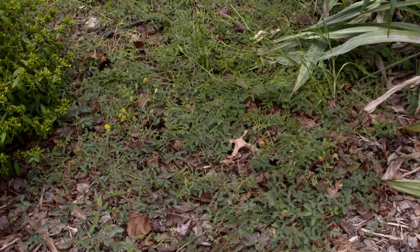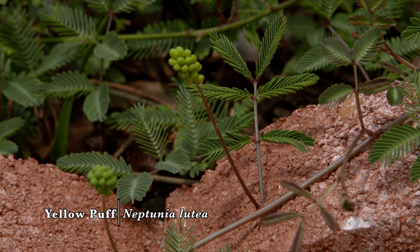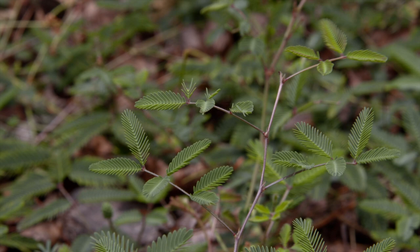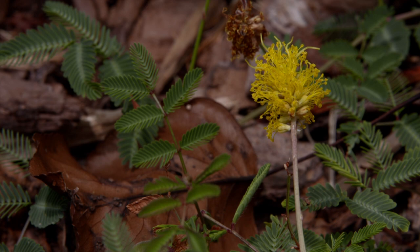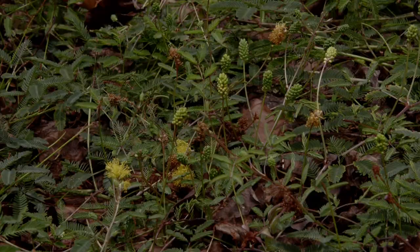Another plant growing well here is a nice ground cover called yellow puff. It's related to cat's claw sensitive briar — if you touch the leaves, they actually close up like a sensitive plant would. It is native to prairies in Oklahoma, and as you can tell by the structure, it's a legume with very feathery, puffy flowers. They're attractive to small pollinators; I've even seen honeybees on it. Unlike cat's claw, this one has no thorns on it.